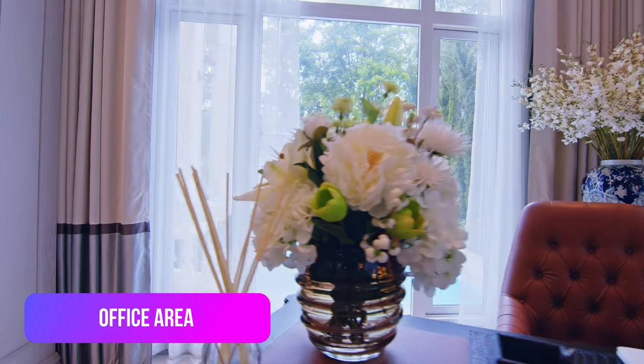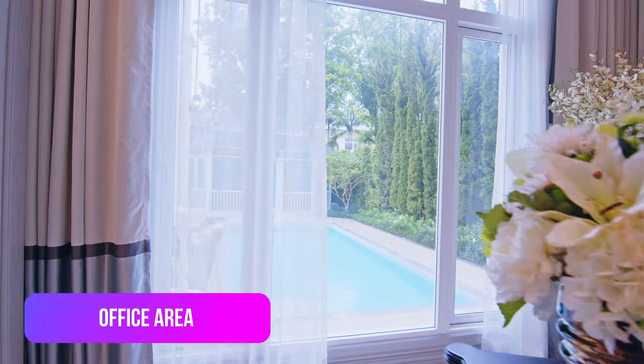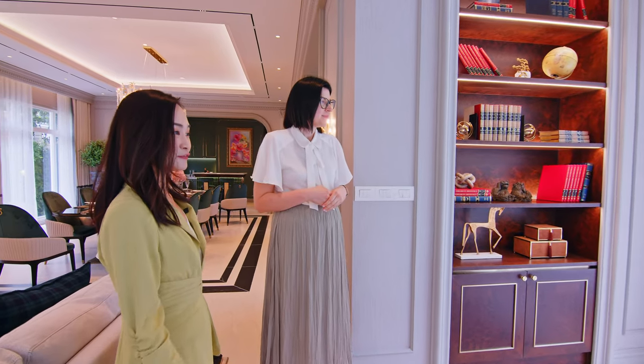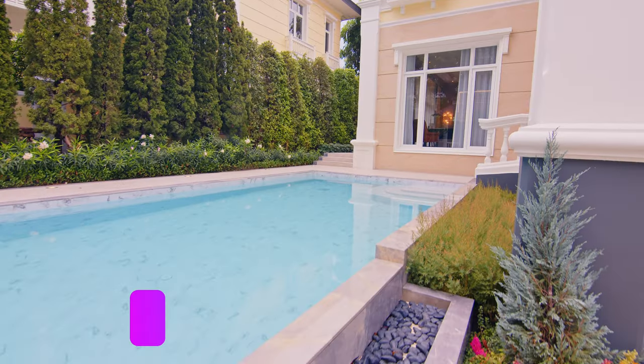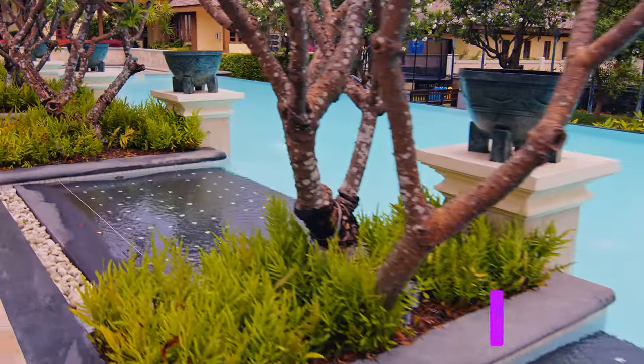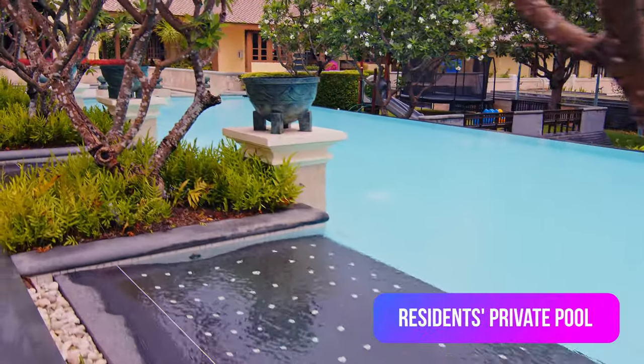Outside we can see a private swimming pool where the kids can enjoy safely. This is the kids' swimming pool — for adults there is a bigger one near the lake.